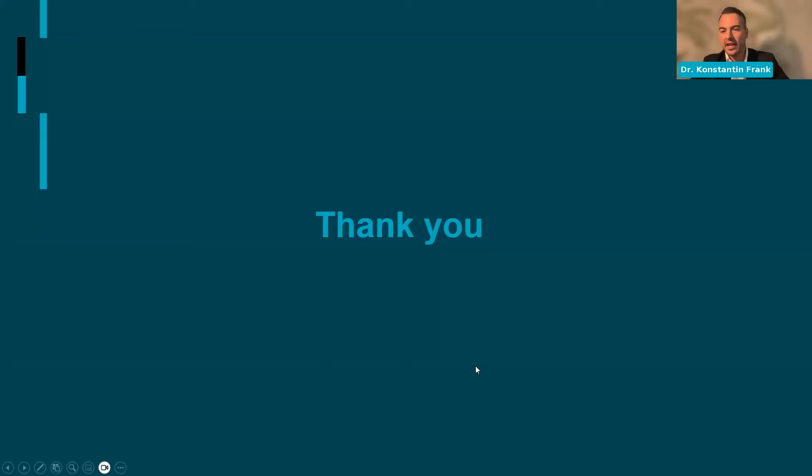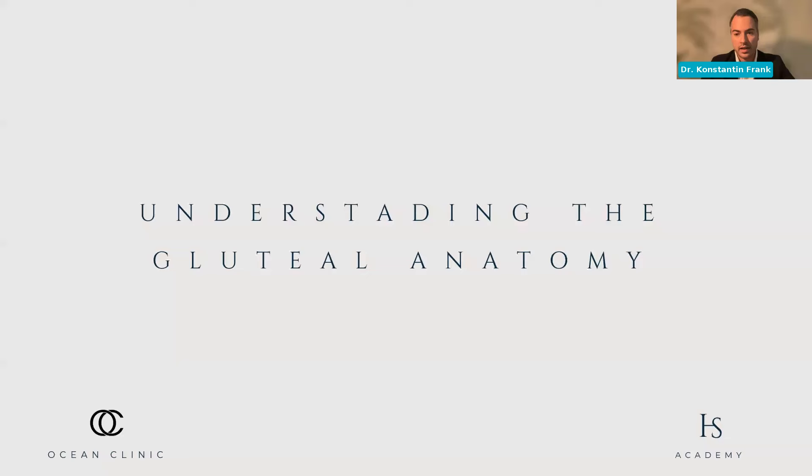Thank you, Dr. Kotti — that was really important, an excellent presentation showing the pros and cons of each procedure. I agree 100% that both things are complementary and shouldn't be posed as opposition to each other. I'm pretty sure that's also the opinion of Dr. Schlaudraff — HA fillers are not an opponent or replacement for classical lipofilling in all the indications we're speaking about, not only the buttocks but also the face, but can add complementarily. So I'll take the liberty to keep going with my part about understanding the gluteal anatomy.